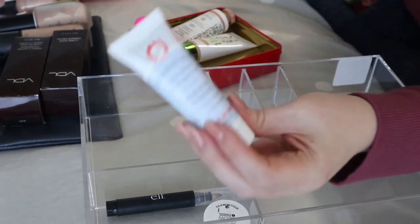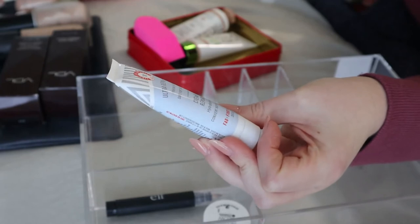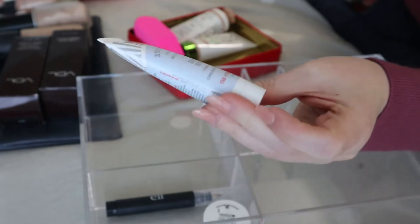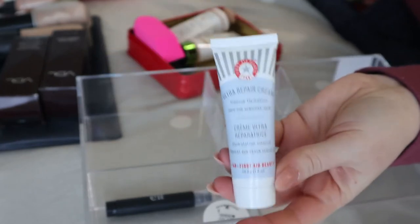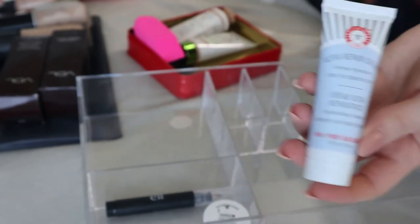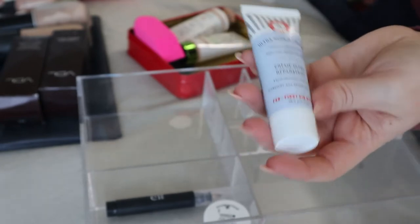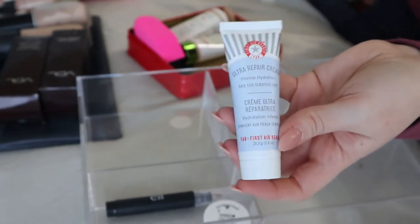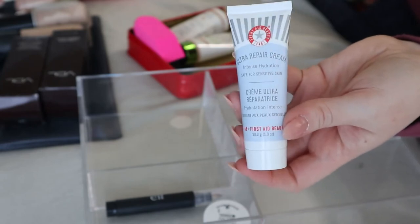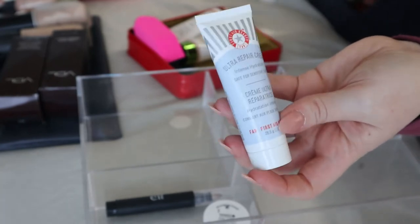This is a First Aid Beauty Ultra Repair Cream, safe for sensitive skin. I was using it on dry patches on my hands and elbows and it works pretty well. I tried it on my face since I have really dry skin, but it was breaking me out, so I put it back to use on my body. Keeping this.